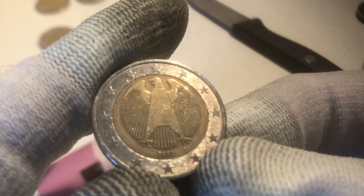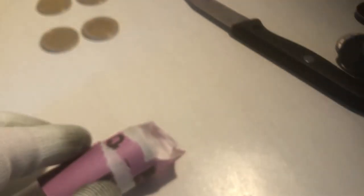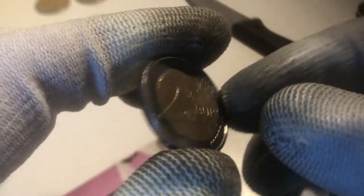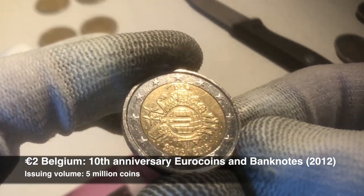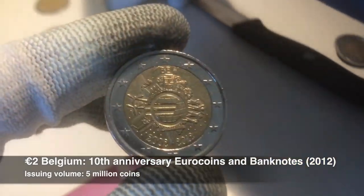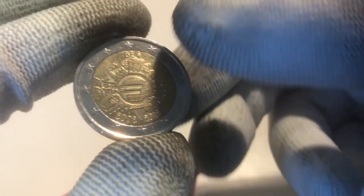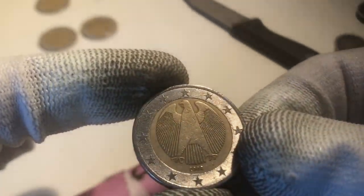We continue our hunt with a coin from Germany from the year 2002. The next one is a coin from the Netherlands from the year 2001. Here we have a pretty shiny coin — I hope this is a commemorative. Yes it is! This is a coin from the 10th anniversary of the euro coins and banknotes, which we found before, but this specific one is from Belgium. So we have one from the Netherlands and one from Belgium now — a nice find. We continue with a coin from Belgium from 2006, and the next one is from Germany from 2002.